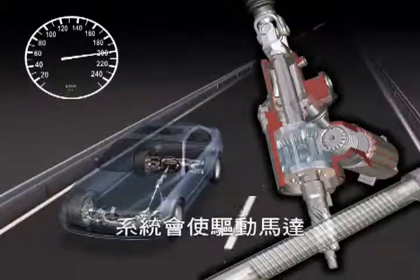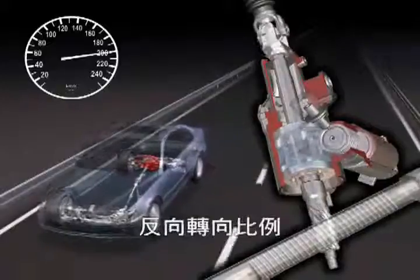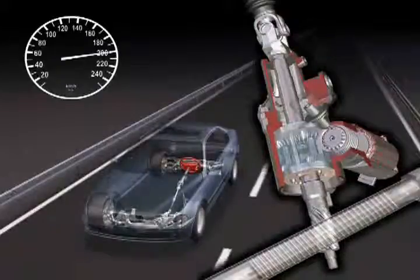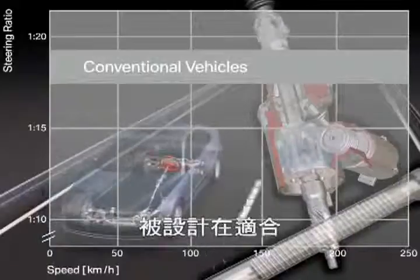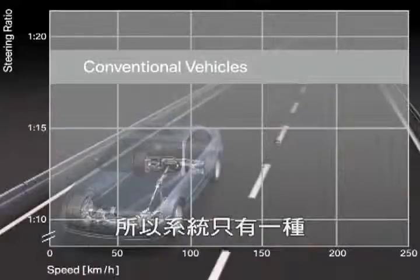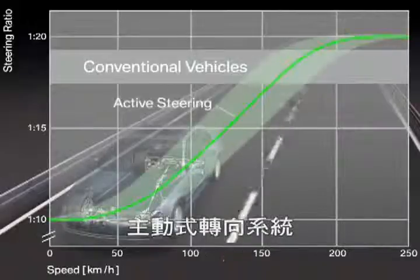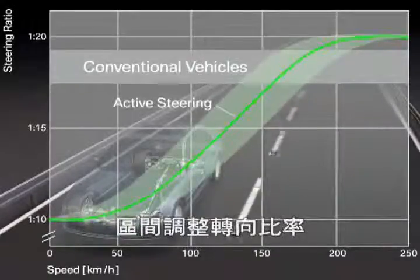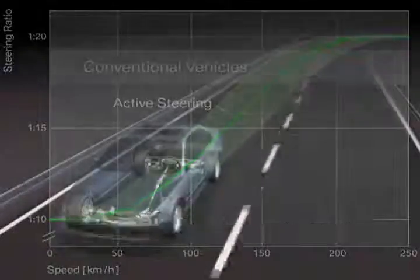At high speeds, the system operates in the opposite direction, which results in a more indirect steering ratio that ensures reasonable straight running stability. Since conventional cars with a fixed steering ratio generally have to be designed for proper high-speed handling and straight running stability, their steering system layout is too indirect for the low and medium speed range. With active steering, the steering ratio can be adjusted individually for every speed range, resulting in significantly improved handling and agility.